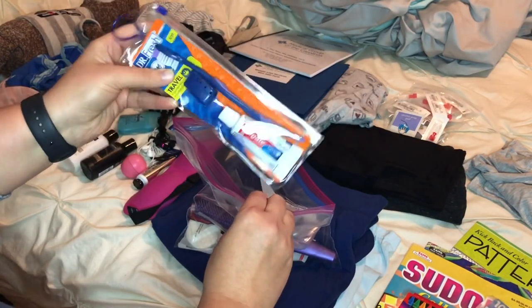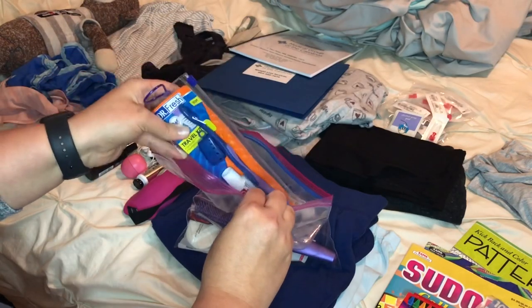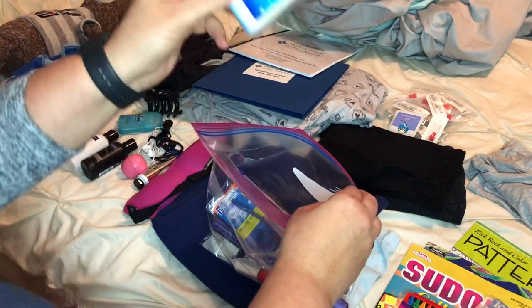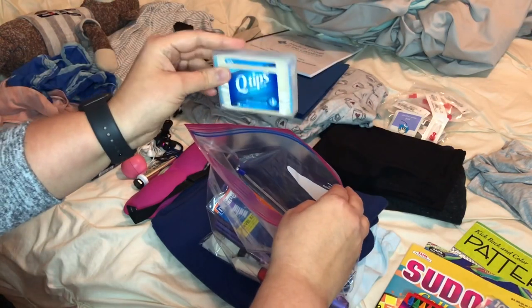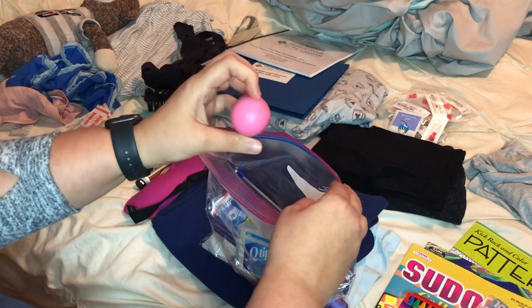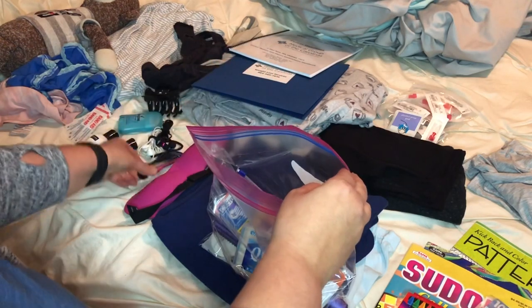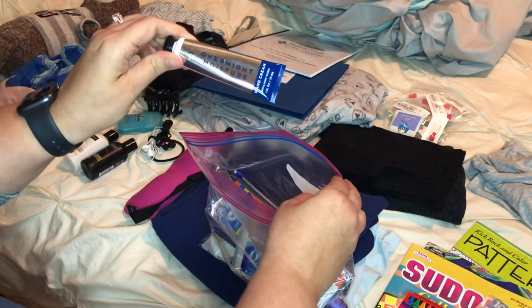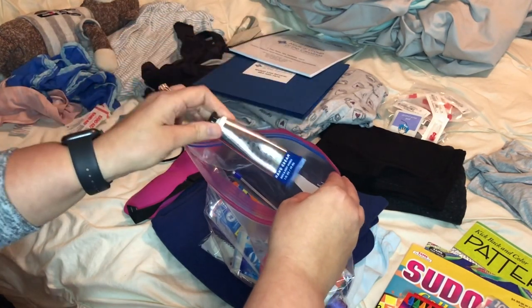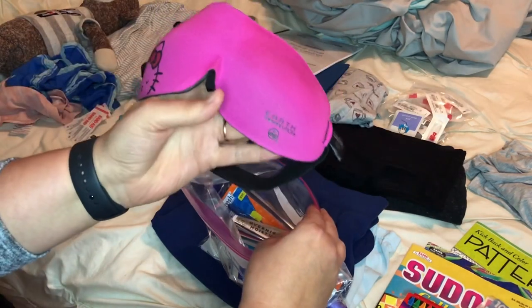I have a toothbrush and toothpaste because I'm not going to take my Sonicare toothbrush to the hospital. I'm going to take a toothbrush I don't care whatever happens to it. Q-tips. Gotta have some chapstick — the EOS is my favorite. Gotta have some lotion. My mom will use this too; we're both like lotion fanatics. And an eye mask.